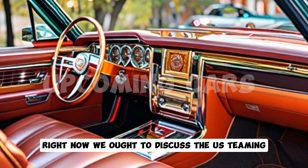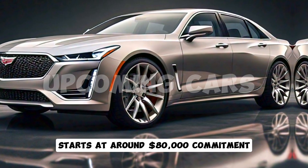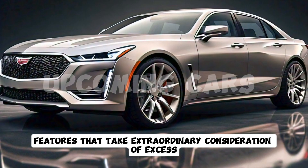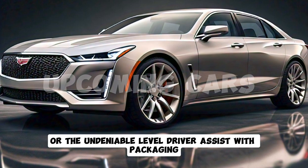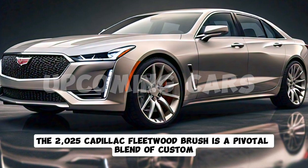Now let's discuss pricing. The base model of the 2025 Cadillac Fleetwood Brougham starts at around $80,000, offering a range of standard features catering to luxury and performance enthusiasts. For those wanting to add premium options such as the upgraded sound system, premium leather upholstery, or the advanced driver assist package, the price can go up to approximately $100,000.